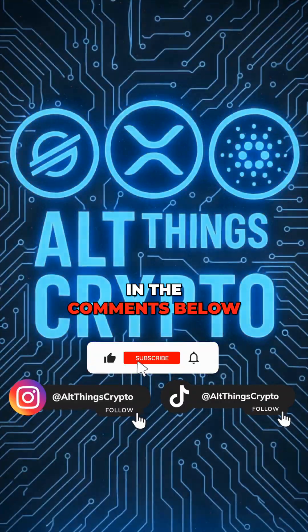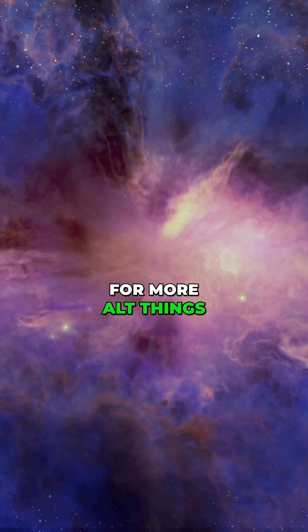Let me know in the comments below. Subscribe and follow for more AltThings Crypto.